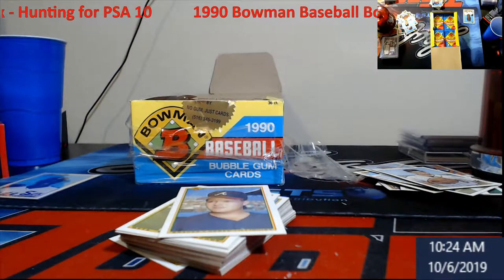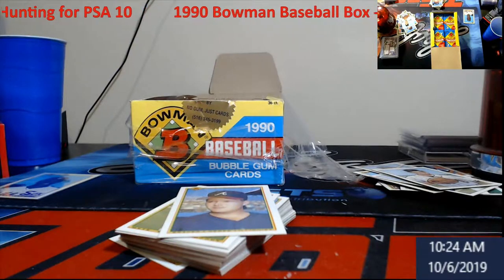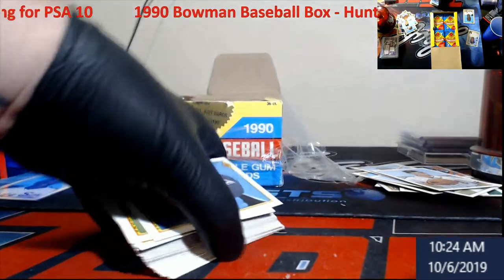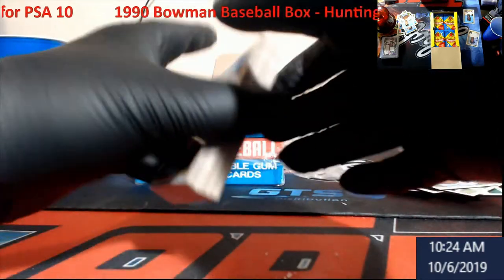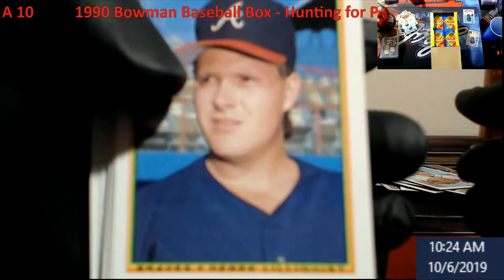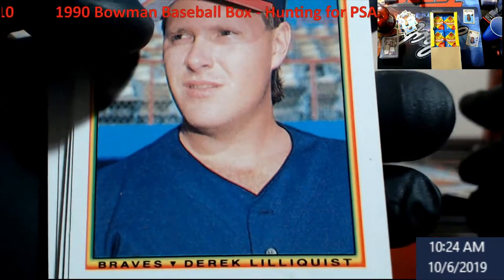You never know. I'm starting to put some of these together that I know — at the end I'm just going to be like forget it, I'm just going to send them all in for like 150. That'd be one big PSA haul for us. Then anything that grades as a 10 we'll probably toss on eBay, and the rest will go in the store.